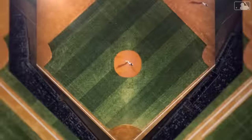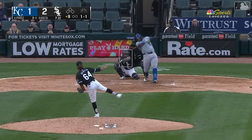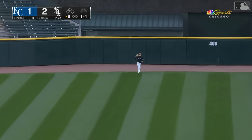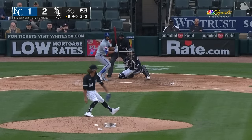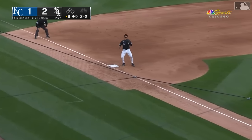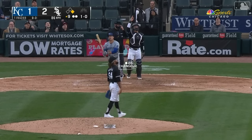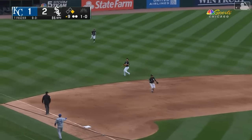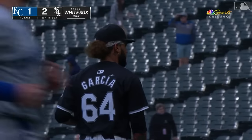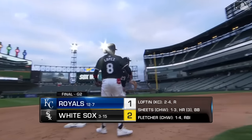The Royals go scoreless in the top of the eighth. Davey Garcia comes out for the ninth to try to get the win for the White Sox. Swing and a high fly ball to center — this one will stay in the yard, Fletcher's got it, one away. 2-2 — popped him up over near third, Sosa drifting toward the bag and he makes the catch, two away. Blanco — left side of the infield — DeYoung will make the catch. And the White Sox end a six-game losing streak with a 2-1 win over Kansas City.